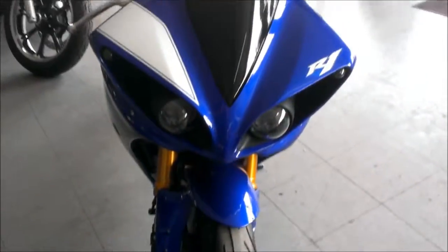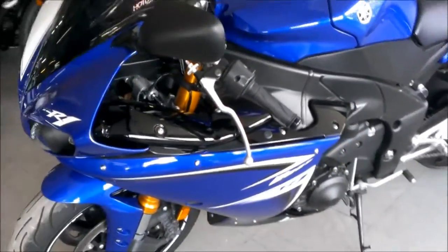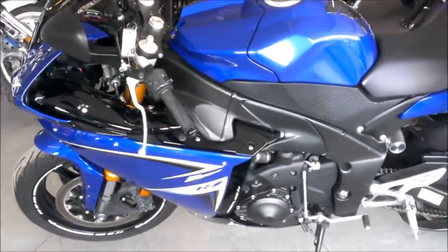This R1 is sharp and fast. It's just been serviced at an authorized Yamaha dealership. All the fluids have been changed. It's been inspected, certified, and includes a one-year warranty.